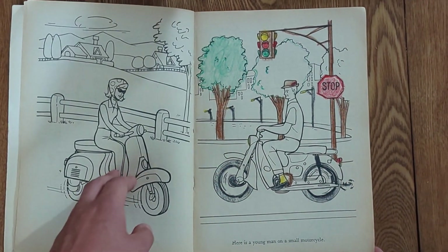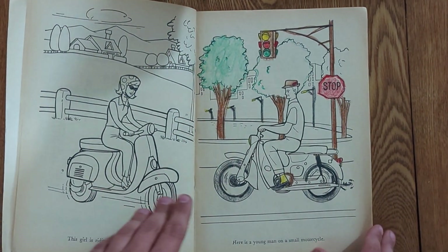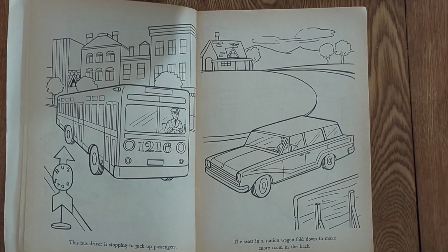Some of these pages are colored — a bit odd, yellow, red, green — but others have just been completely untouched. And look at that bus stop sign. That's just incredible.